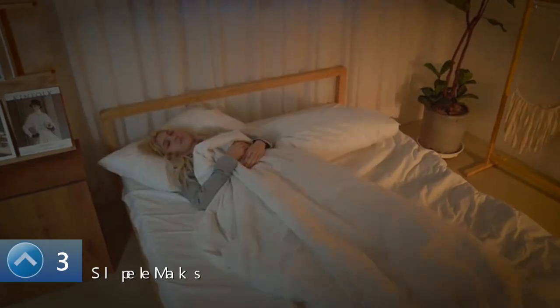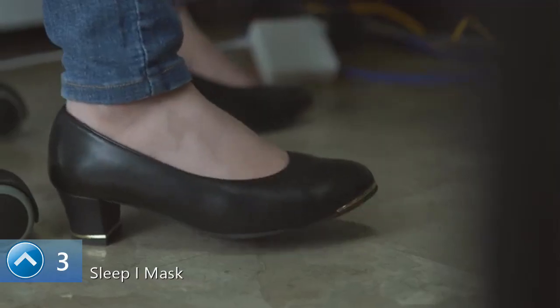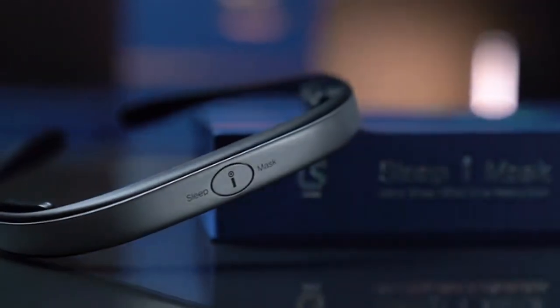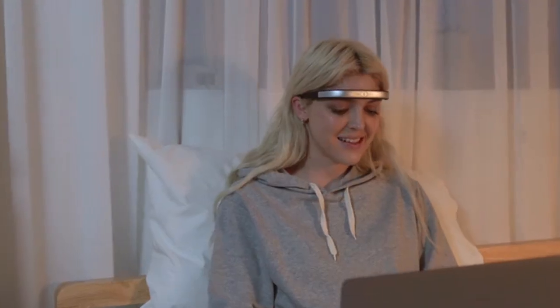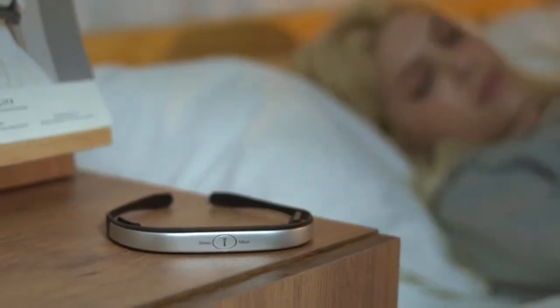More than 70 million people experience insomnia. It's not always easy to find enough time for rest and relaxation in your busy life. That's why we're introducing the Sleep Eye Mask — enjoy relaxed night times and active day times with a smart mask that uses CES technology.